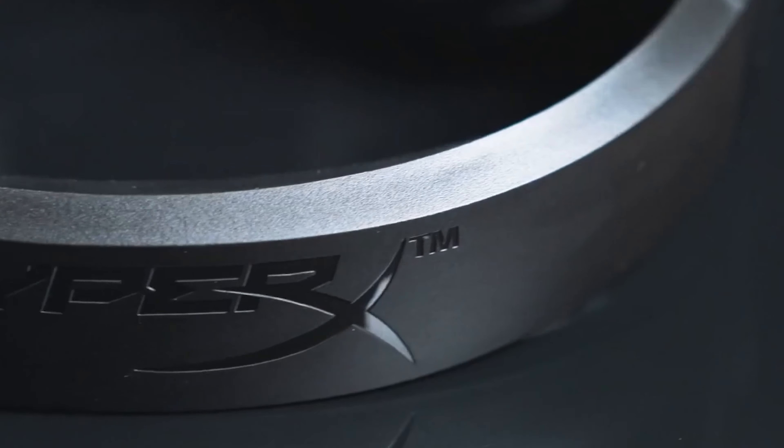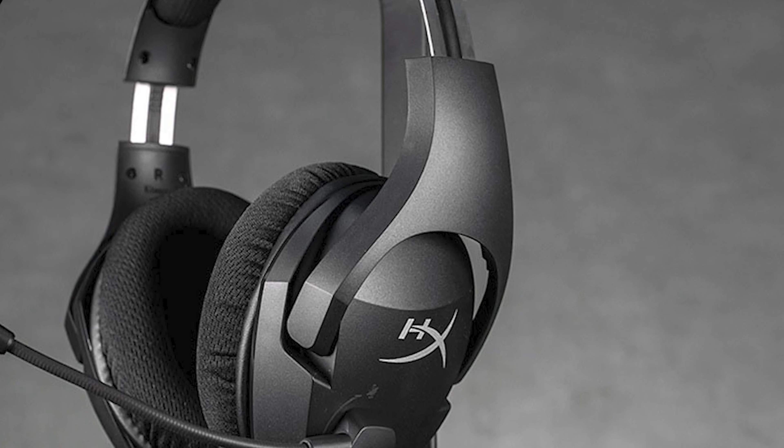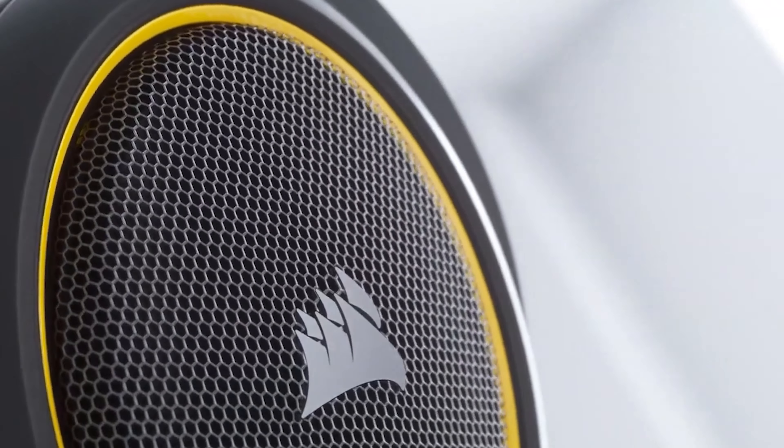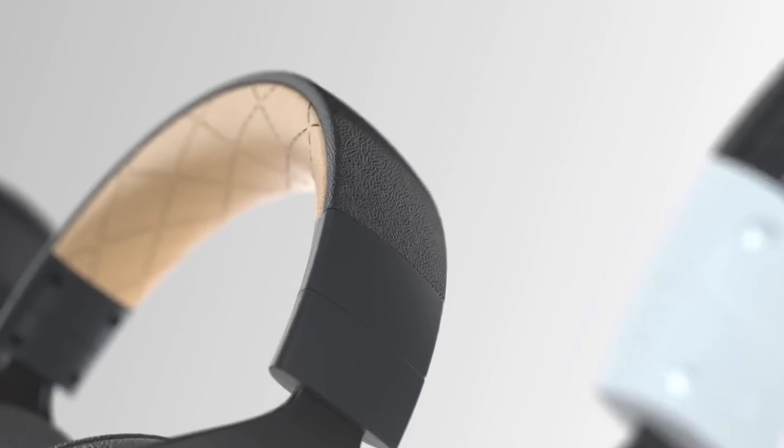Wireless connectivity in these headsets allows gaming enthusiasts to perform better while communicating with partners. Serious audiophiles and gamers never compromise with headset performance at any cost. The multi-platform gaming headset delivers perfect balanced audio and excellent bass with all-day comfort earpads.